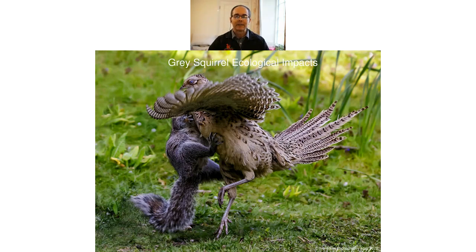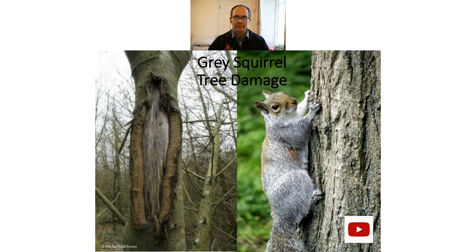Gray squirrels affect not only squirrels but also our forests — bark stripping is a quite significant issue nationally. I've got a video on this which runs for about seven minutes, so sit back and enjoy.